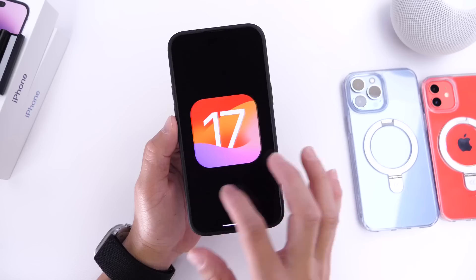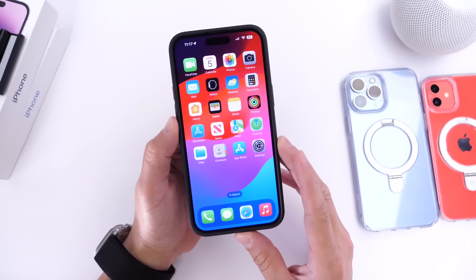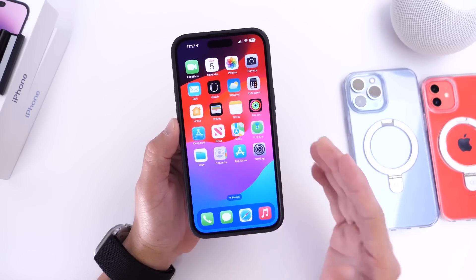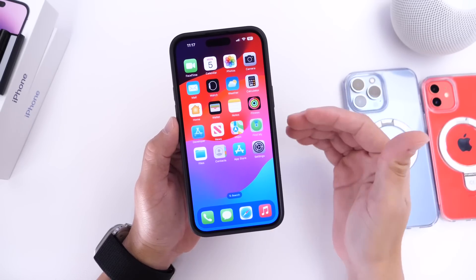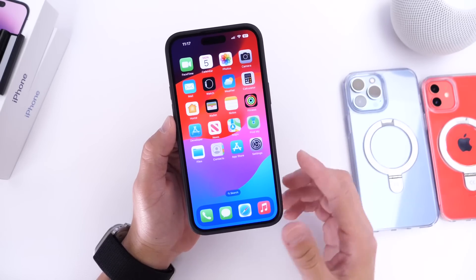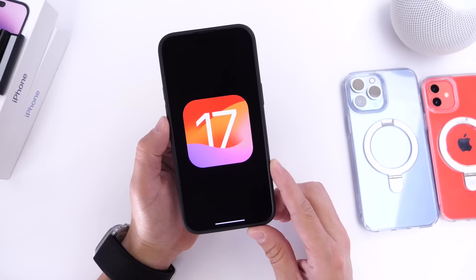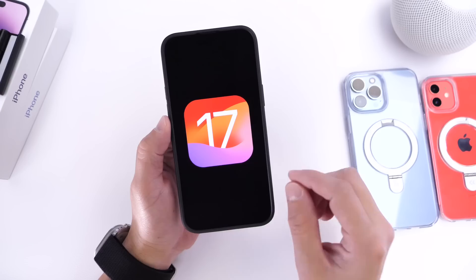This software is about three gigabytes to download for being the first beta, which hopefully means Apple is tackling a lot of bugs and performance improvements. Keep in mind that Apple will continue releasing new betas until September, so a lot of features may change before this software is officially available to the general public — maybe late September.